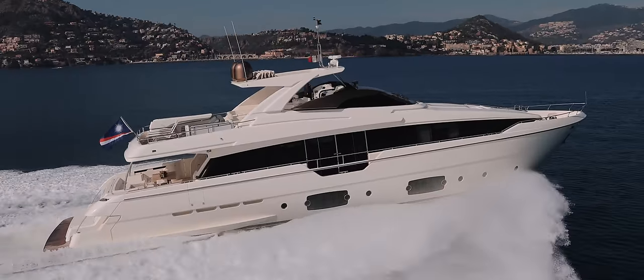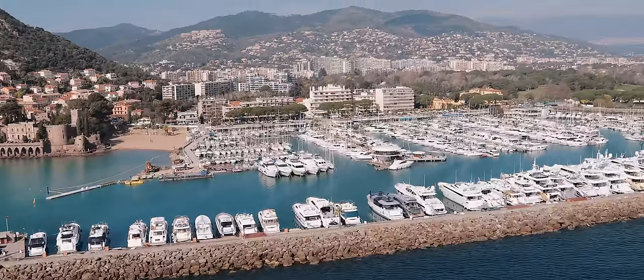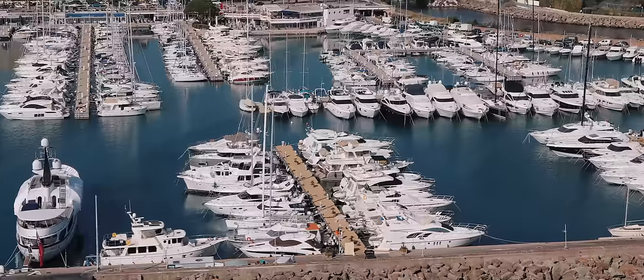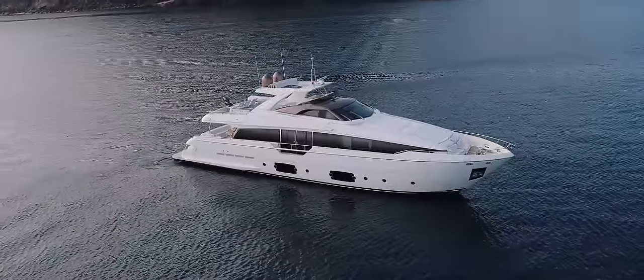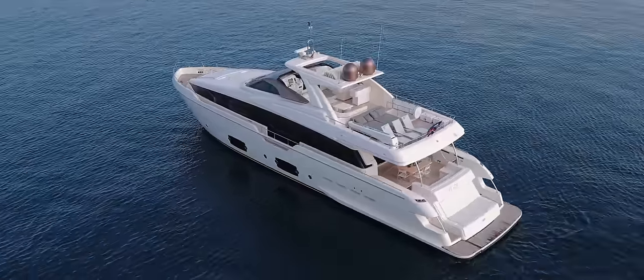The South of France is a haven for some of the world's finest yachts. Thousands of them are berthed up and down the coast, and hundreds of them are for sale. It's not always easy to pick out the best in such a crowded marketplace, but this yacht is an absolute gem in the crown of the Riviera.